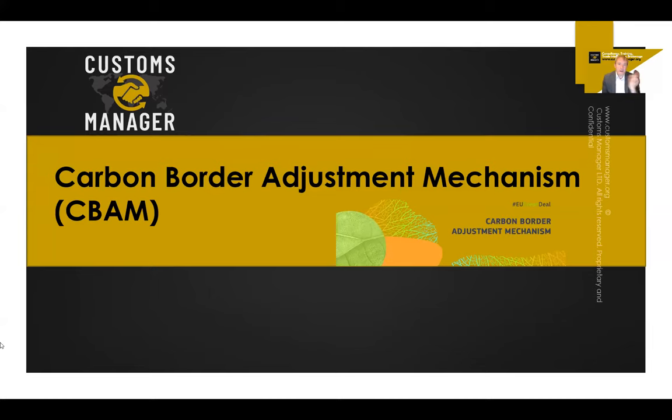I have moved up here to the top right corner — you know this by now if you follow my videos. These are parts of the slides we're going to use for this training. It is all about the carbon border adjustment mechanism as part of the EU Green Deal, so let us understand a little bit more what this is all about.